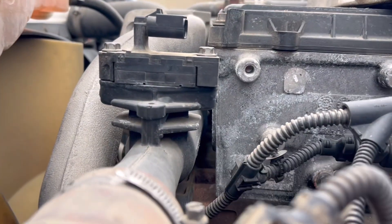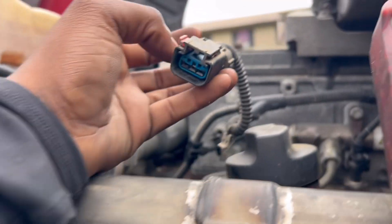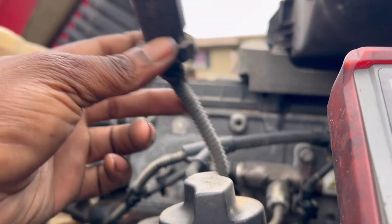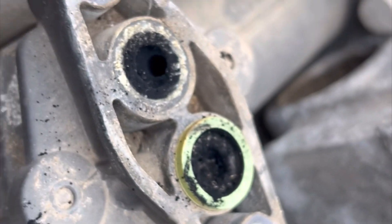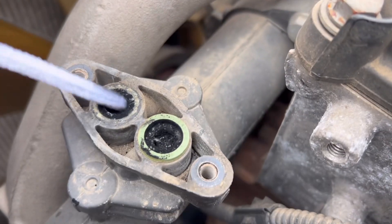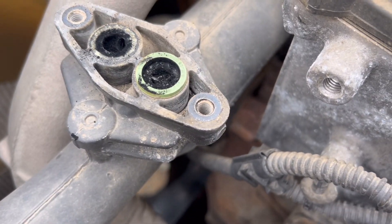Here's your Delta P sensor — this is where it's located on the driver's side. This is the connection that goes to it. A mechanic taught me this: getting the little pipe fitting and cleaning it out this way.